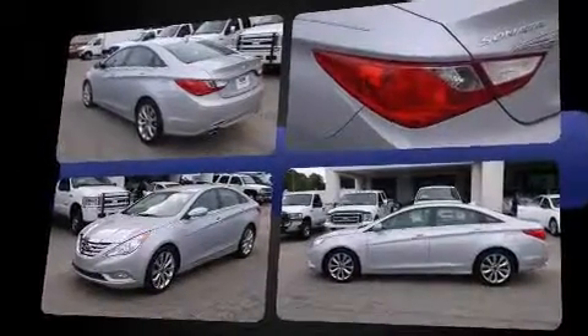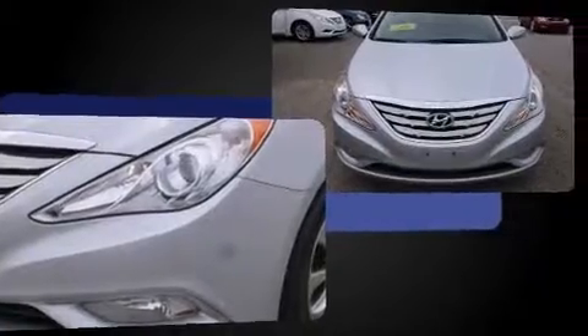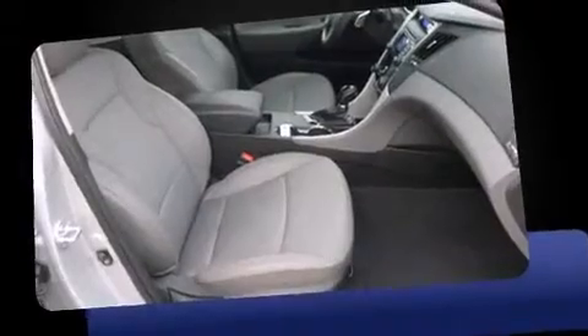Hyundai prioritized fit and finish as evidenced by one-touch window functionality, a tachometer, variably intermittent wipers, an outside temperature display, and remote keyless entry.